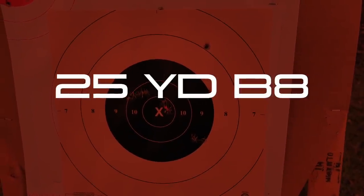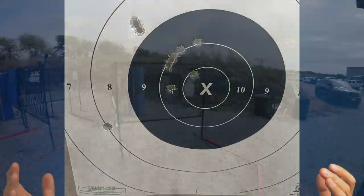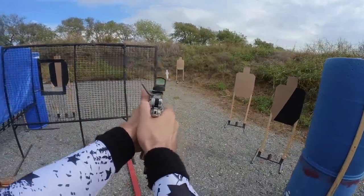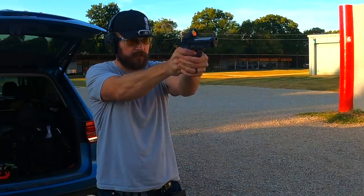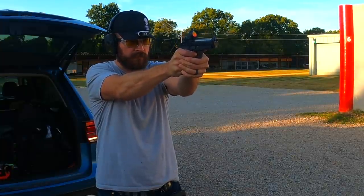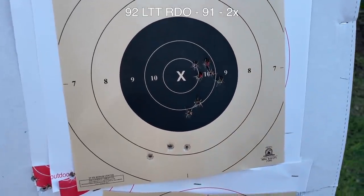Next up was shooting the 25-yard B8. Each target was shot ten times, taking an aggregate score and an X count. I warn you — I am not the best B8 shooter; I compete in USPSA so I'm just trying to keep them all in the black. Starting with the Beretta 92, the hump at the bottom of the grip led to me shanking three shots low, but generally the grouping was pretty good when I could do my part. The Beretta finished with a 91 with two Xs.